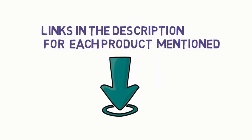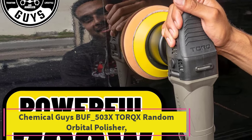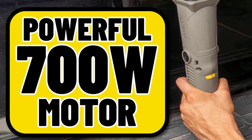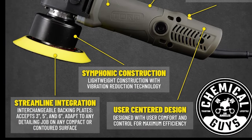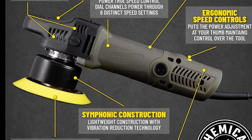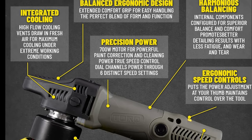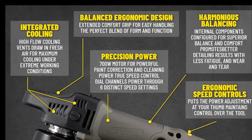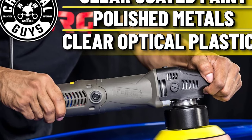Starting at top one: Chemical Guys BUF_503X TorqX Random Orbital Polisher. The Chemical Guys BUF_503X TorqX Random Orbital Polisher Kit is a top tier detailing solution that combines power, precision, and versatility. At the heart of this kit is the TorqX random orbital polisher, a professional grade tool designed for both beginners and seasoned auto enthusiasts. With a robust 680 watt motor and a dual action movement, it ensures a swirl-free, hologram-resistant finish.